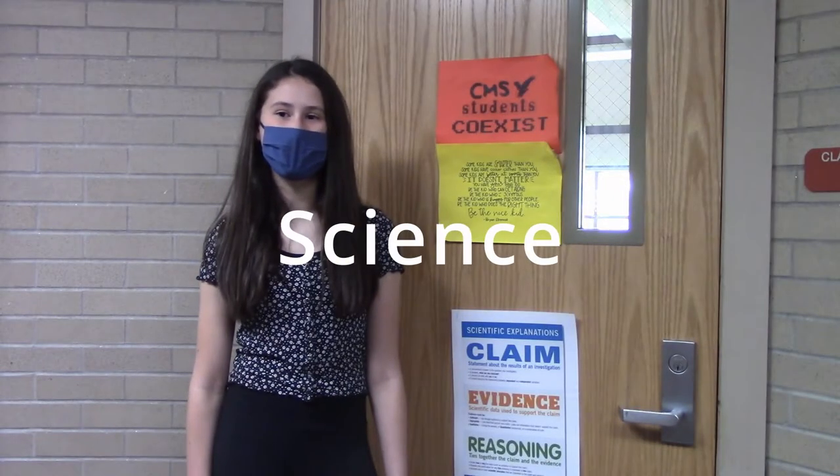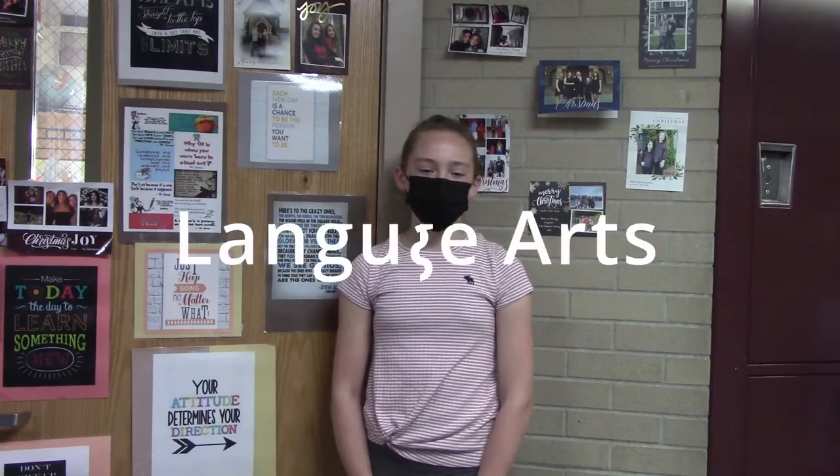This is one of the science classrooms. In science you may have a chance to do some pretty cool experiments. This is one of the language arts classrooms. You will have the chance to read lots of books and become a better writer.